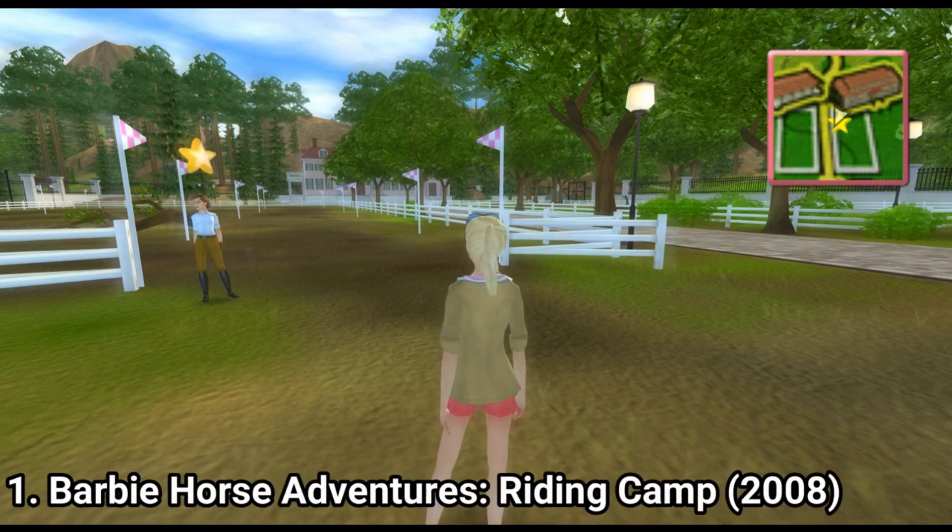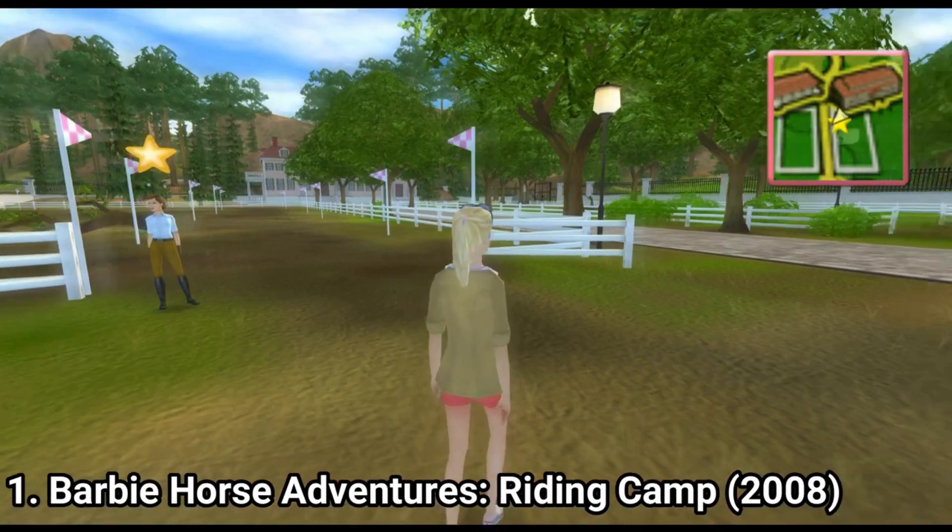Hi everyone, I'm Laurencio and in this video I'm going to talk about horse games for the Nintendo Wii.